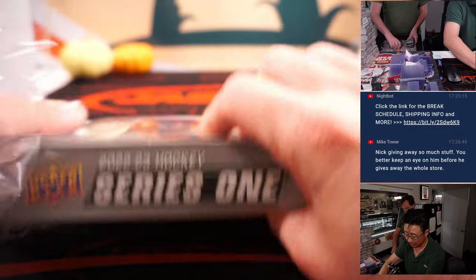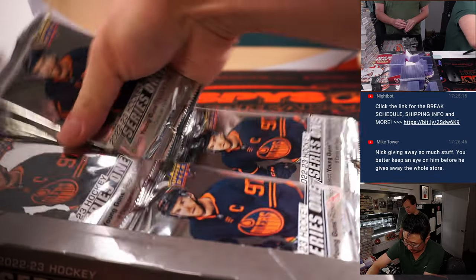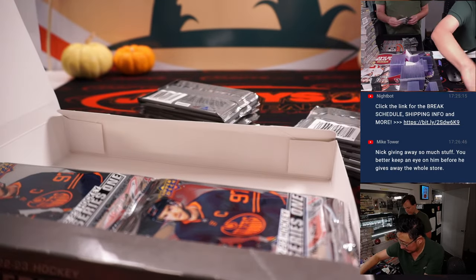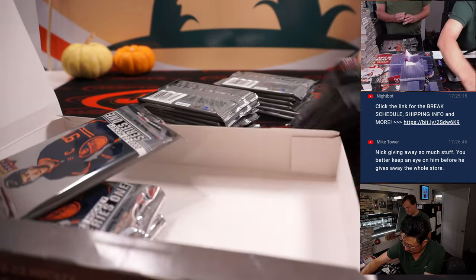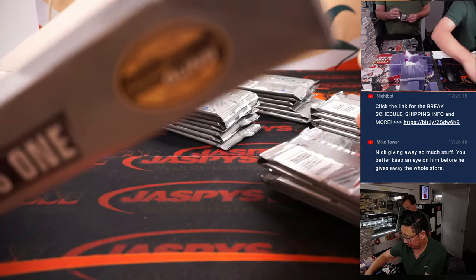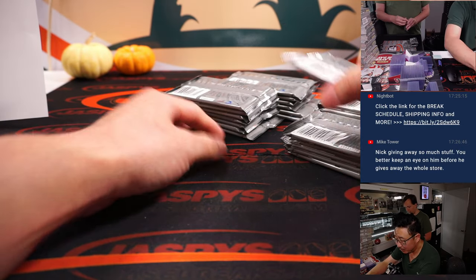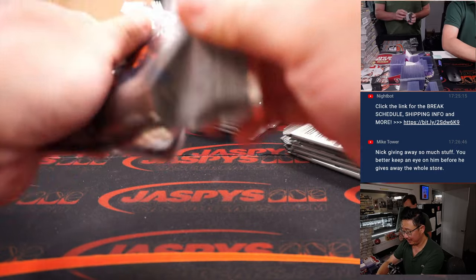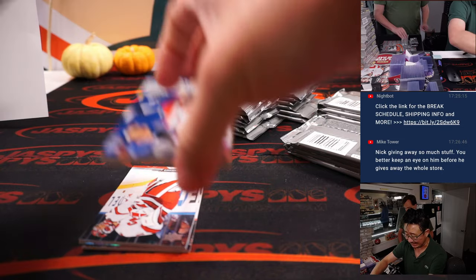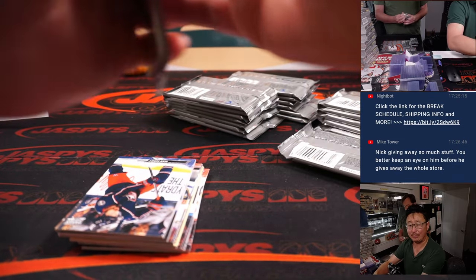Those are the Young Guns cards we're looking for — that's the main chase in a product like Series 1. And all cards ship. We like to remind everybody, most of you are used to our lightning-fast shipping, but stuff like this does take a little extra time, so just give it a couple extra days.